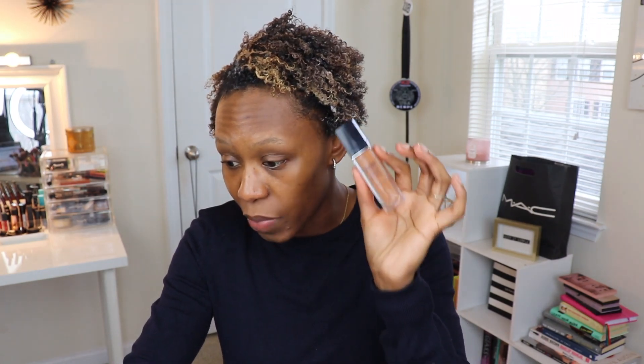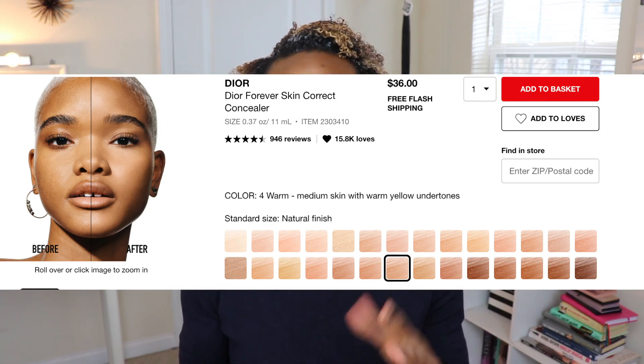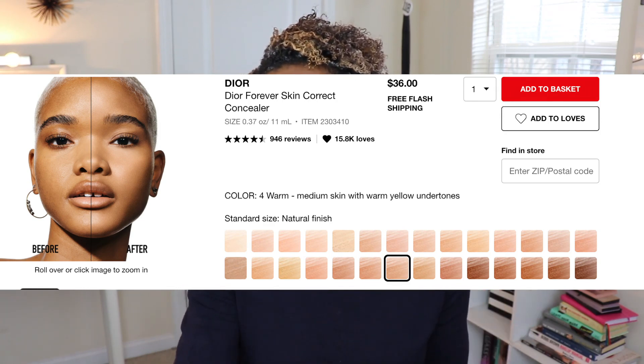The next shade after 5N — which is medium skin with a neutral undertone — jumps down to 4 Warm Olive, which is medium skin to warm olive undertone. I don't have warm olive undertones, and when I was looking at this in the store, they didn't have swatches available. But as you can see — I'll pop a photo up here — that would be way too light. So the shade range for the undertones has a couple of gaps.